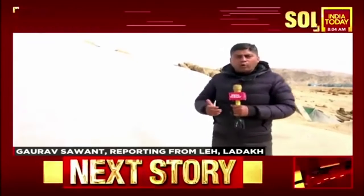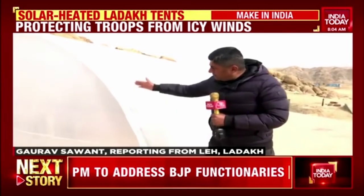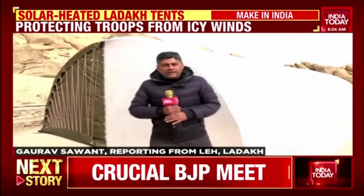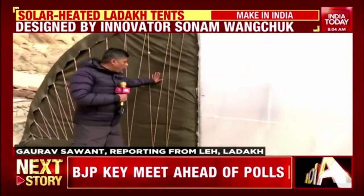It's like when you're at home and you're feeling cold, you wrap a quilt around yourself. Now look at this tent — the Ladakh tent designed for the army in extreme high-altitude. This is like the padding of a razai or a quilt.